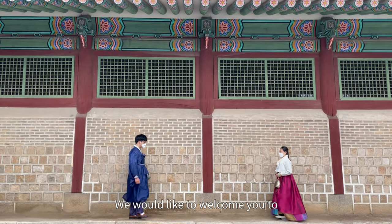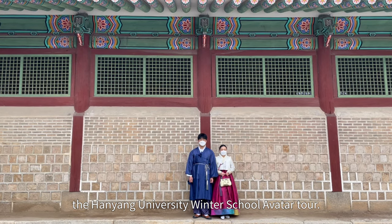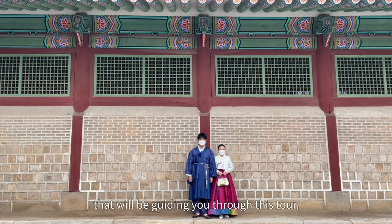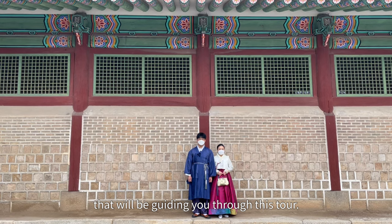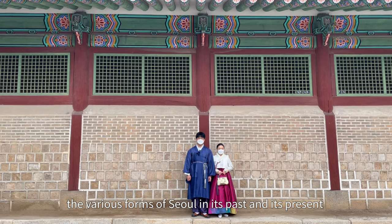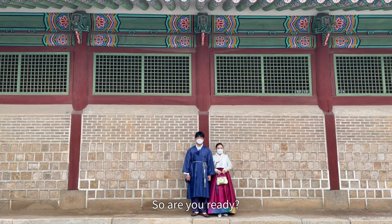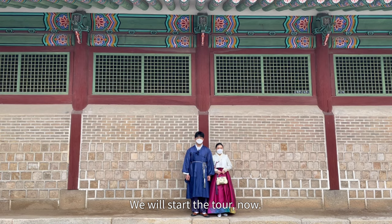Hello, everyone. We would like to welcome you to the Hanyang University Winter School tour. We are winter supporters that will be guiding you through this tour. Starting now, we will be showing you the various forms of Seoul in its past and its present. So are you ready? We will start the tour now.